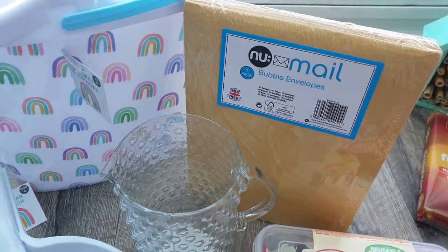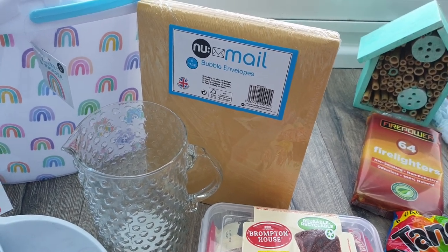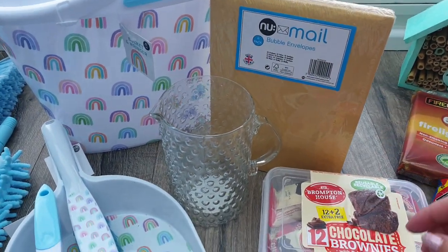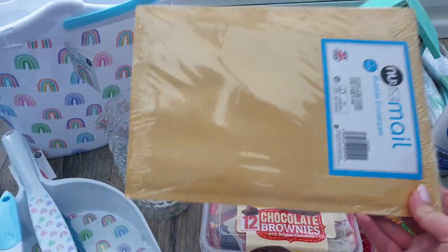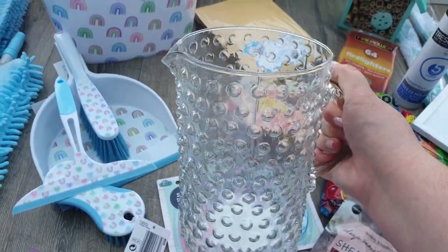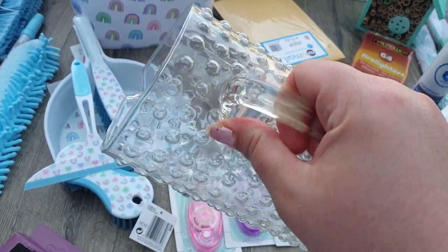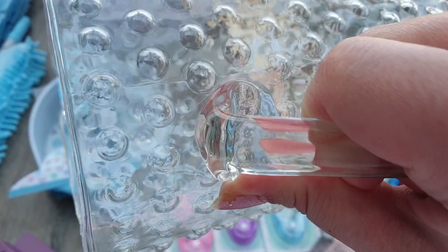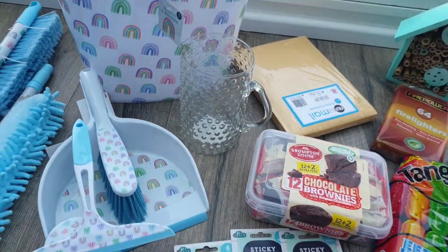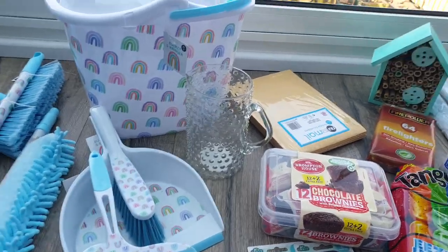Another thing I actually went in for were bubble envelopes. I went to send a parcel earlier this week and couldn't find one anywhere — they might still be living at my parents' under the bed, who knows. I picked up a pack of six. I also picked up one of these glass jugs that everybody's raving about — I want it as a little vase with tulips or daffodils. When I got it home there's a crack just above the handle, so I need to be careful with it. It was only a pound and I'm not using it as a jug so the water probably wouldn't go that high.